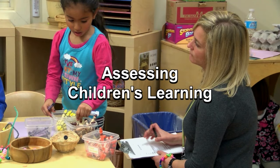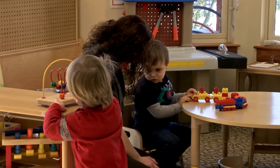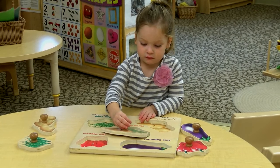One purpose of documentation is to assess children's learning and developmental progress — to see where the children are as individuals developmentally. Are they where you'd like them to be? Do they need more support in a specific area? Are they progressing? Have they moved up over the months?